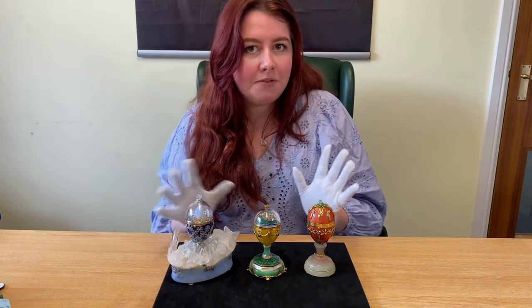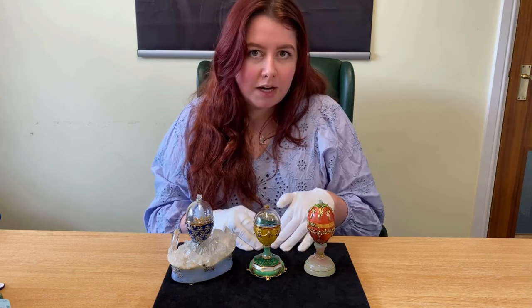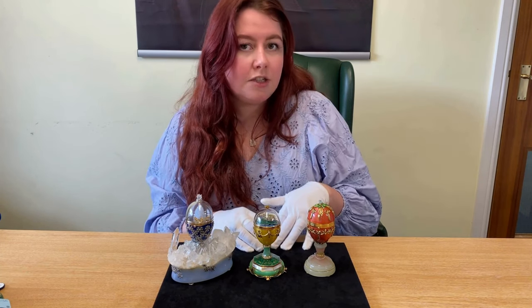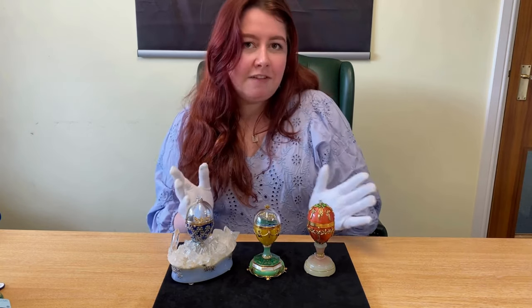While all the eggs are beautiful, these three in particular are very special. These three come from a collection Victor Meyer did called The Four Seasons, which was named after Vivaldi's composition. He made four eggs, one for each season of the year.